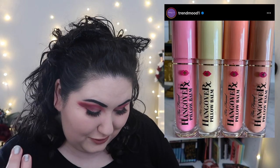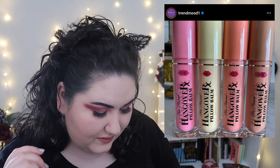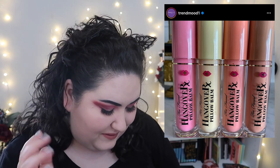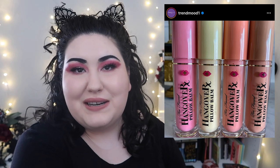Another overpriced lip balm you don't need — this one's from Too Faced, it's the Pillow Balm, and they're scented like banana, chocolate, and mango. Reminder: you do not have to spend a lot of money on a chapstick.